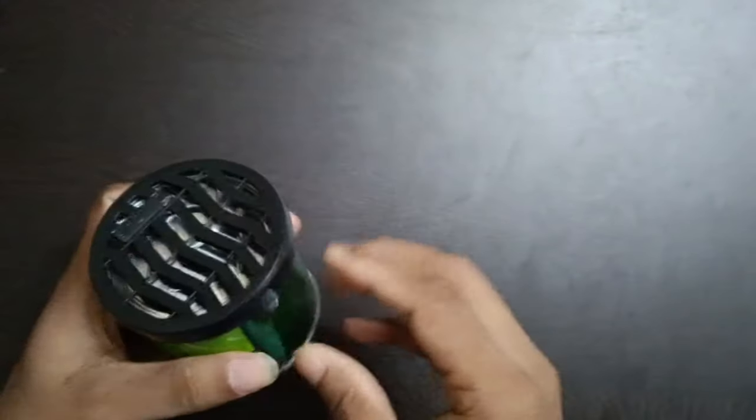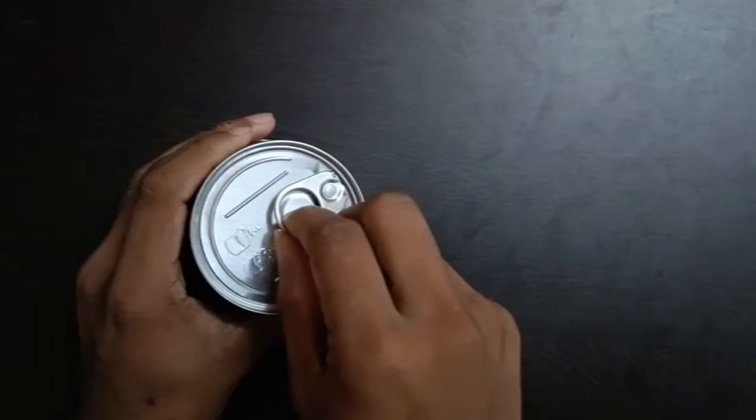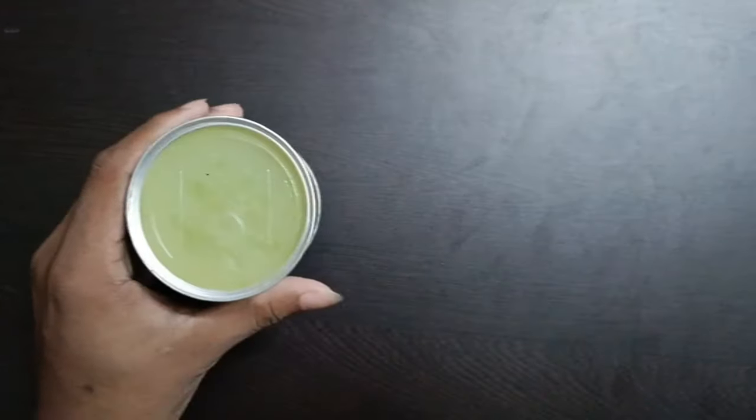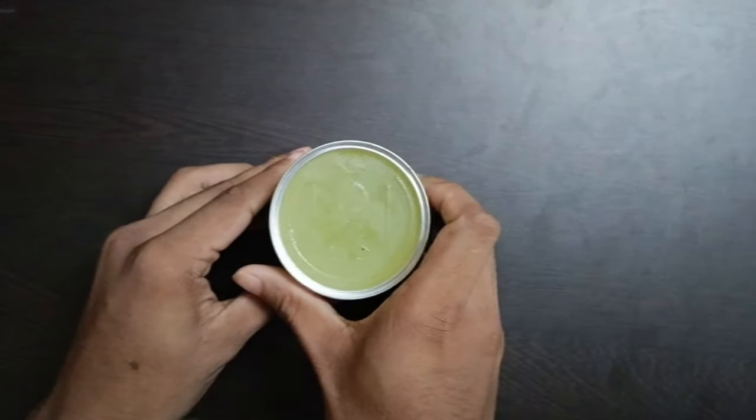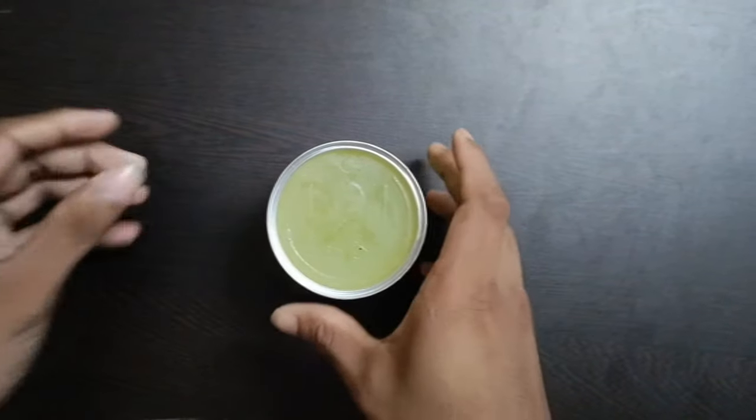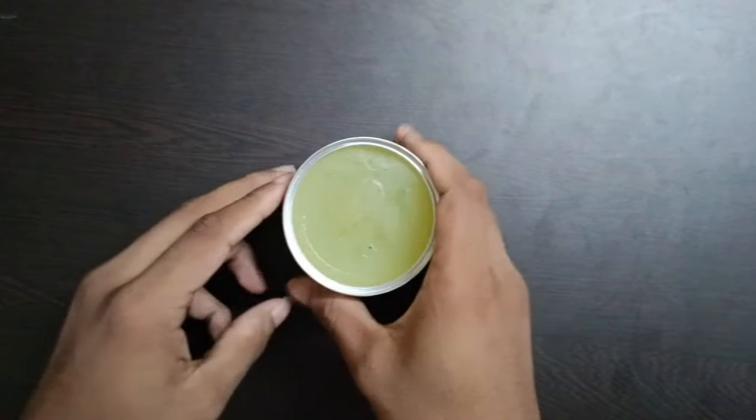I am going to open it. We are going to open the lid. You can see this is a gel type product. We are going to open it as a panny type. It is long lasting.